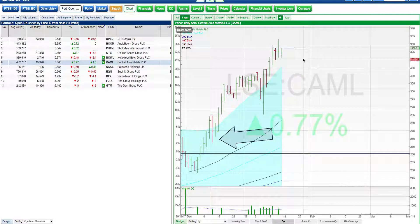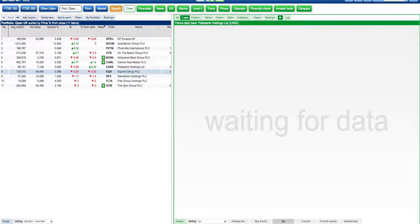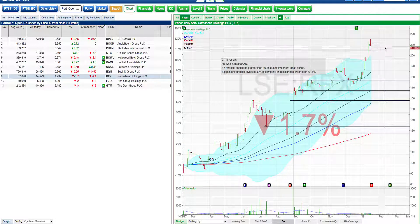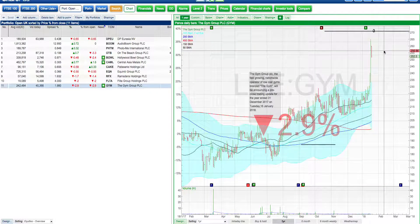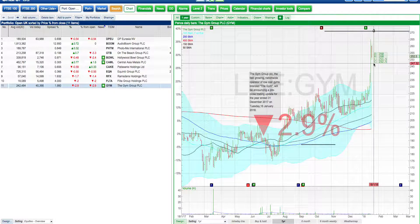CML just flagging out of it. CAKE coming in slightly. EQM just hovering around my stops down here. Swing trade RFX is fine — it's gone ex-dividend today, so there'll be a 2.2 pence per share dividend to add to the account. FLTA come back in slightly. Gym Group — the inside day formation. You often find that after a strong day it'll come back in on itself. All fine, just looking at the portfolio.